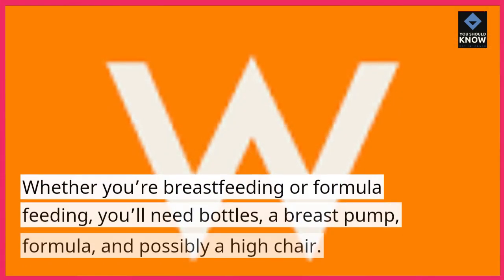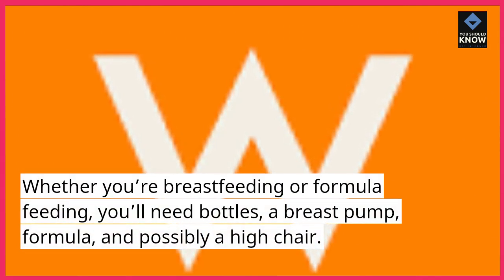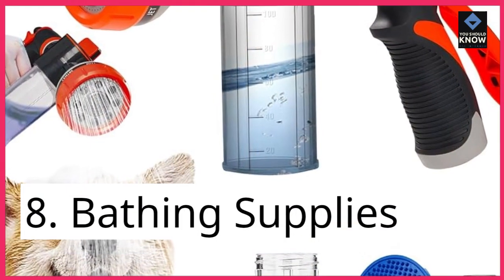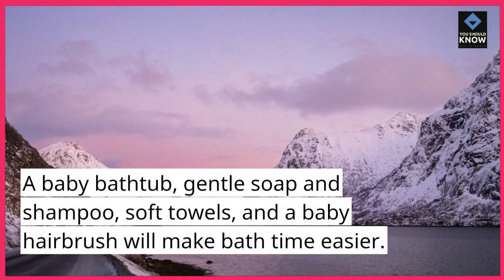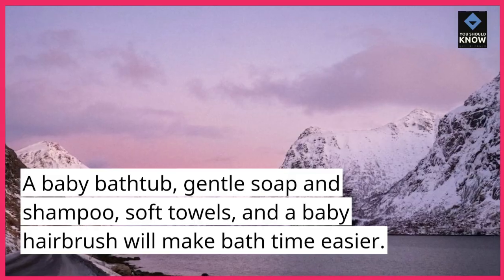Feeding Supplies: Whether you're breastfeeding or formula feeding, you'll need bottles, a breast pump, formula, and possibly a high chair. Bathing Supplies: A baby bathtub, gentle soap and shampoo, soft towels, and a baby hairbrush will make bath time easier.